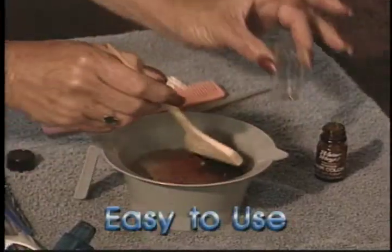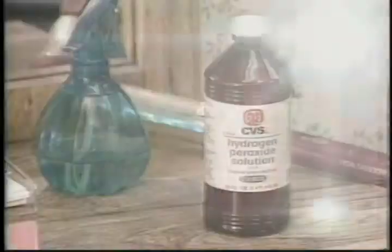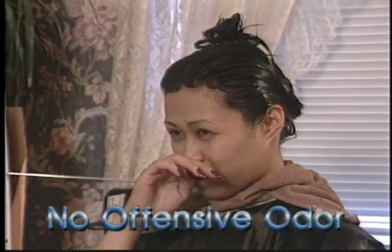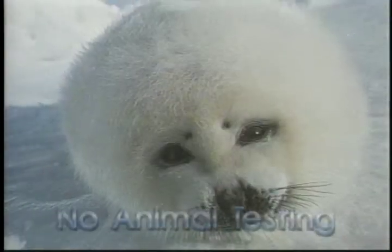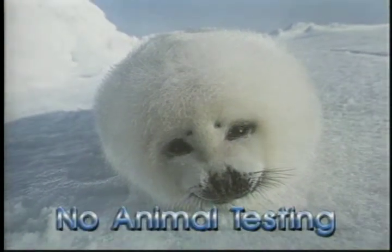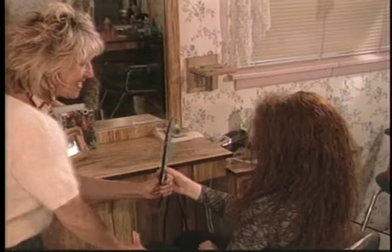Waterworks: no complicated chemical mixing. Long-lasting, true-to-life color. No need to purchase extra peroxide — it's in the powder. No strong-smelling chemical fumes. Leaves hair smooth and silky. Waterworks does not test any products on animals. You and your clients deserve to use innovative products of the highest quality. Try Waterworks today — your customers will thank you for it.